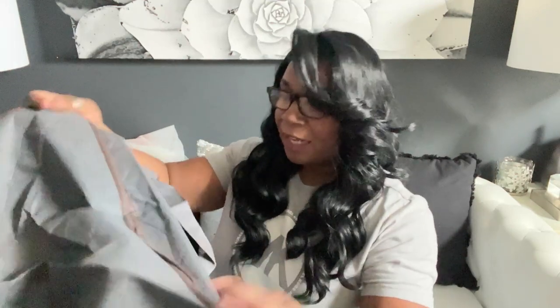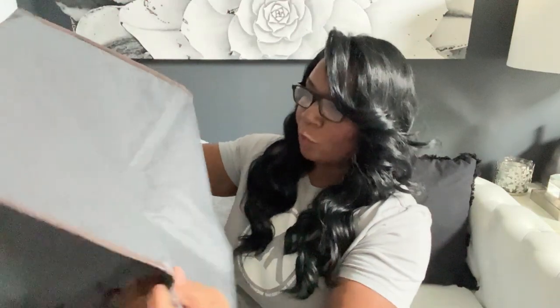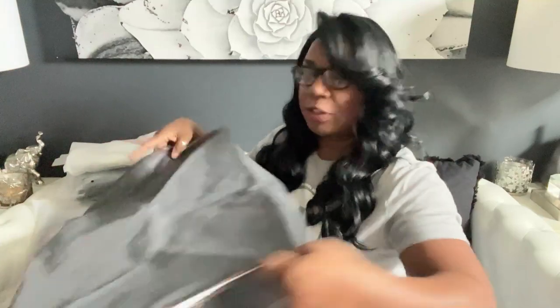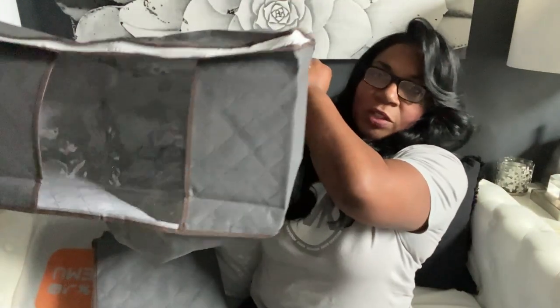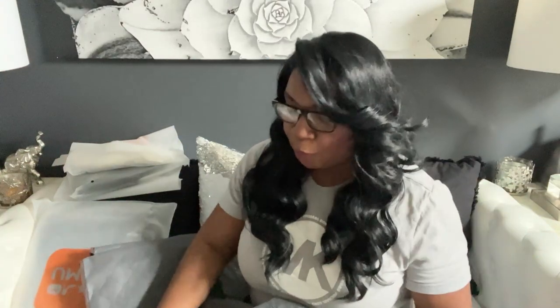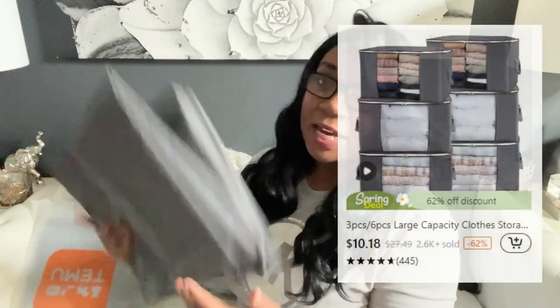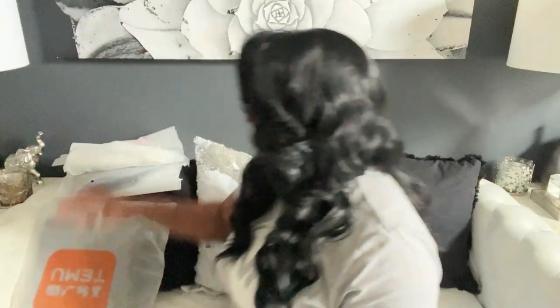The next thing is for storage and organization. I saw these and thought they would be perfect — look how big this is! I got them to store my quilts in for winter and summer. You can even put clothes in here. I thought this was perfect, and I'll leave up the pricing here. I got three of these — again, very large storage totes.